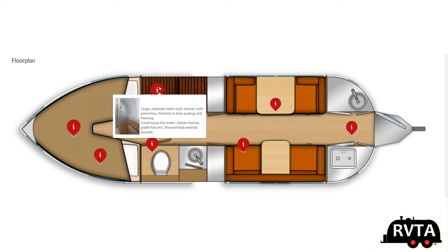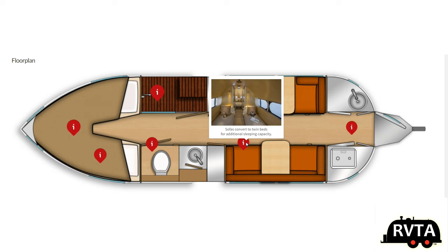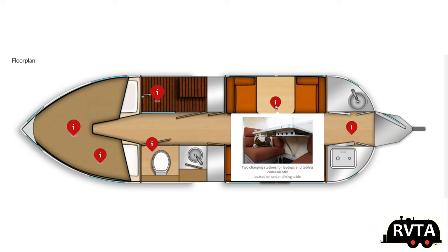Here's the layout. Up front is the bed and it's a king-size bed at that. At this price point you get the best. Apparently a hotel style shower with Italian marine grade fixtures and shower head — it also extends outside. You get a classic cassette style toilet system. The sofas convert to twin beds so you have some extra sleeping capacity, not only beds up front but back here as well.